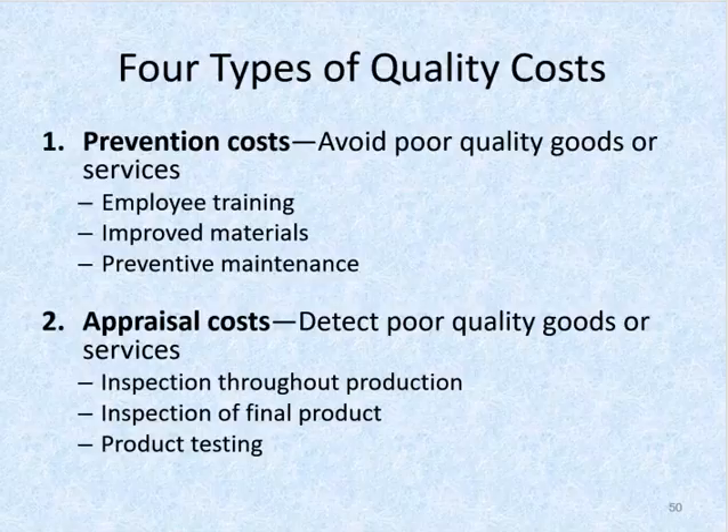The first type of quality cost is typically considered prevention costs. These costs help avoid poor quality goods or services. Examples of prevention costs might include employee training, improved materials, and preventative maintenance. The second type of quality costs are appraisal costs — costs incurred to detect poor quality goods or services. Examples might be the cost of inspection throughout production, inspection of final products, and product testing.